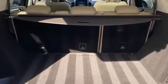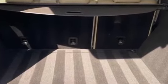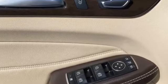Pass-through rear seat, rain sensing wipers, power lift gate, brake assist, keyless start, rear spoiler, auto climate control, keyless entry.